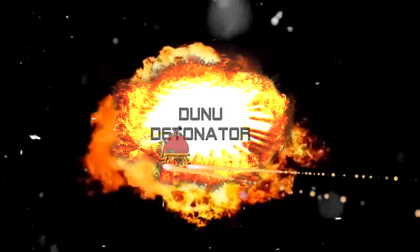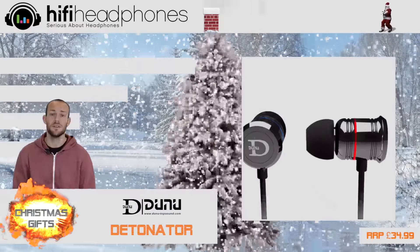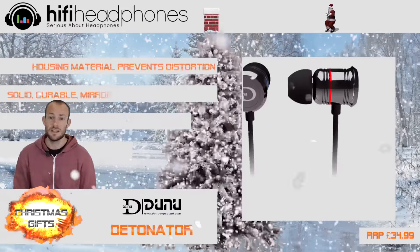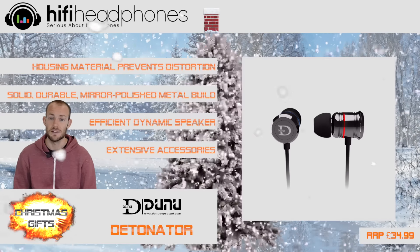The Dunu Detonator. These are the perfect entry-level earphones. They have plenty of bass, great detail, an inline microphone, metal housings, and they'll go loud from all devices.